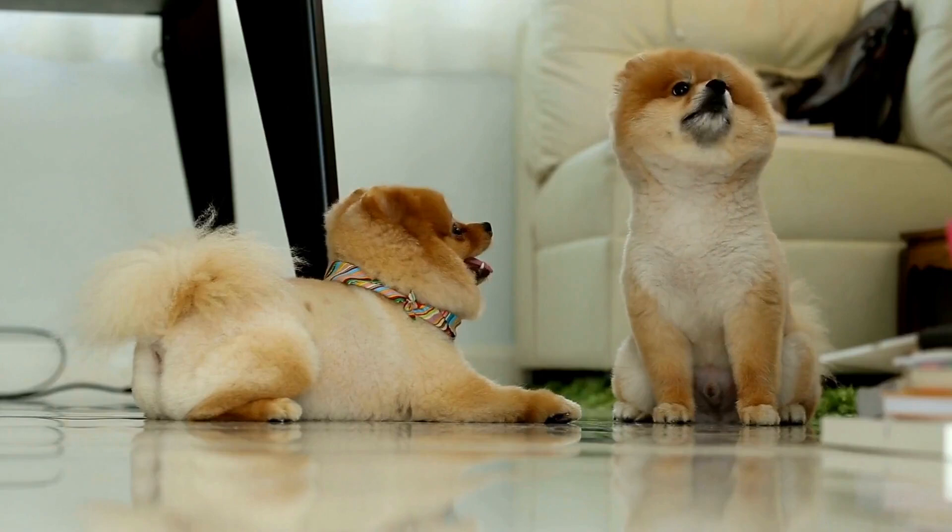As a responsible Pomeranian owner, it's crucial to ensure the safety of your dog. Pomeranians are small and can be prone to injuries, especially from falls or being accidentally stepped on. Keep potential hazards such as toxic plants, chemicals, and small objects out of their reach. Use a harness or a properly fitted collar and leash when taking them outside. Make sure your home is secure and escape-proof to prevent any accidents or escapes.